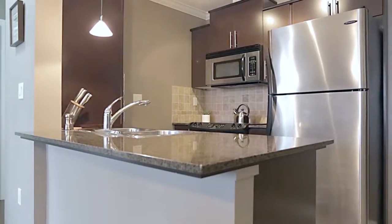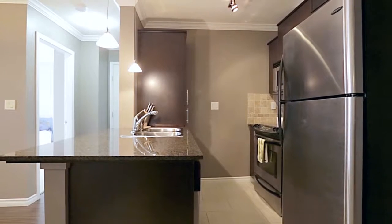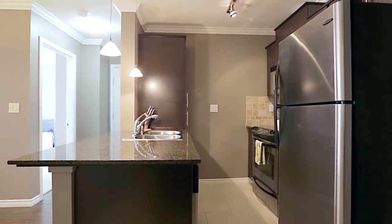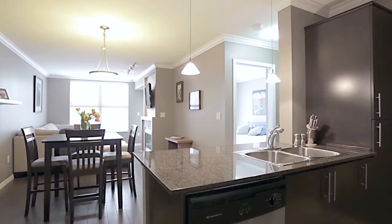The floor plan of Unit 4016 begins in your kitchen, which has been equipped with stainless steel appliances, modern cabinets, granite countertops, and bar seating at the peninsula counter.